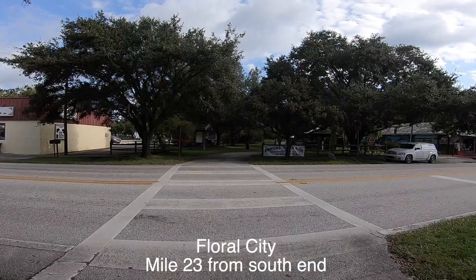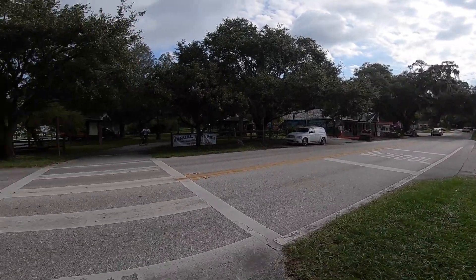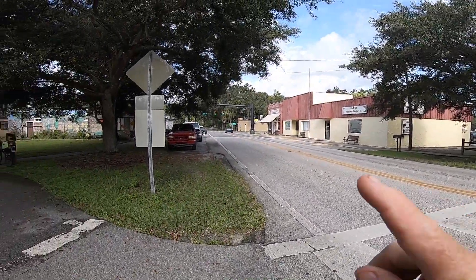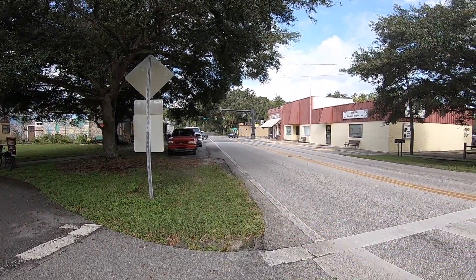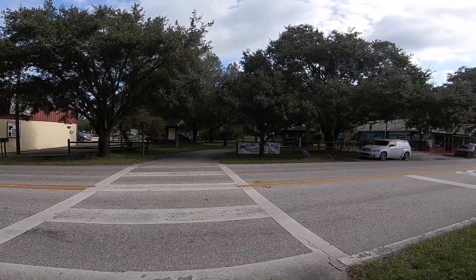This is the Floral City intersection. That way you have a nice restaurant, and there's a bike shop right here on the corner to take care of your flat tires. Bathroom is straight ahead.